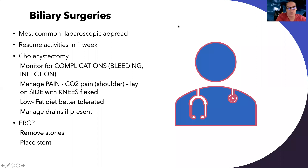Let's talk about biliary surgery, which involves the gallbladder. Most commonly these are done laparoscopically, but it is possible they can be done open. Most patients can resume activities in about one week. For cholecystitis — inflammation of the gallbladder — patients usually need a cholecystectomy, where the inflamed, possibly infected gallbladder is actually removed.